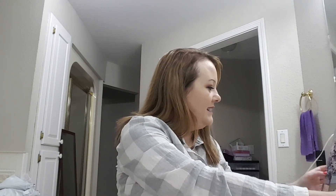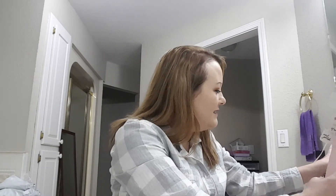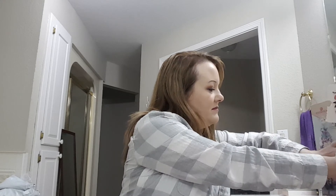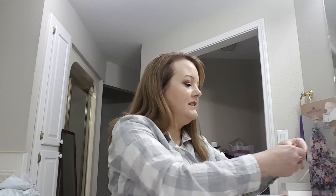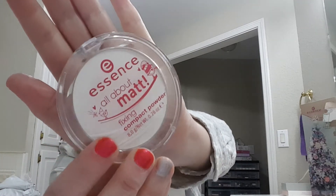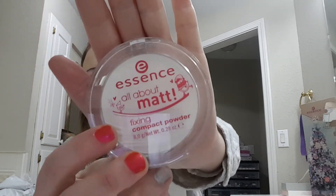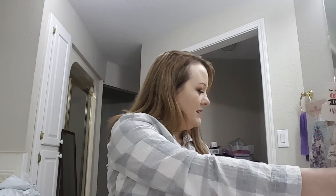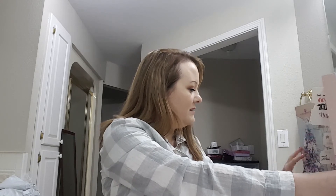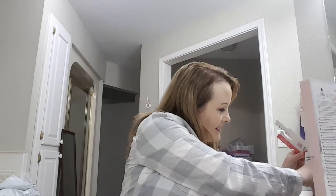Number sixteen: 'All About Matte' fixing compact powder.